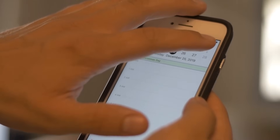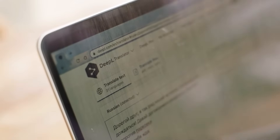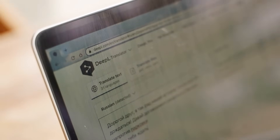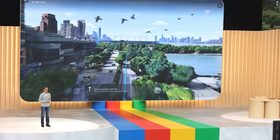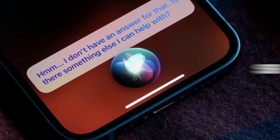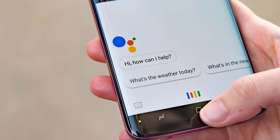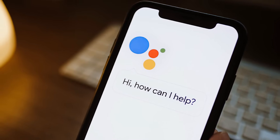Google plans to integrate Bard into Google Assistant sometime next year. Although the exact details are still unclear, Google teased a video during a press conference where Bard was seen conversing with a user. This hints at a potential future where smart assistants like Siri, Alexa, and Google Assistant have a more capable AI engine, moving beyond the limited pre-programmed responses we're used to.